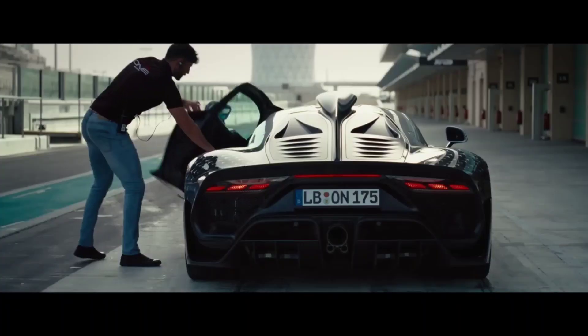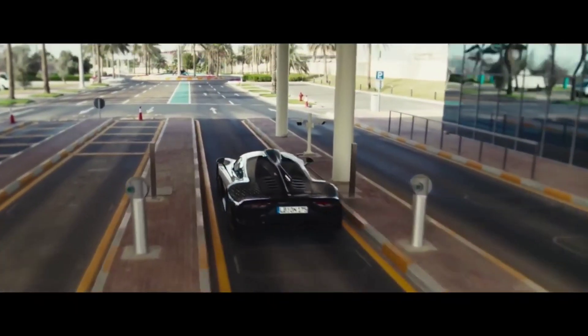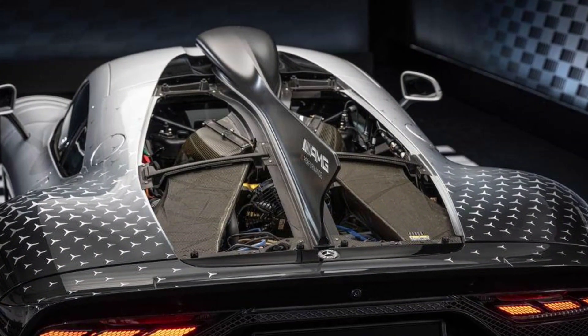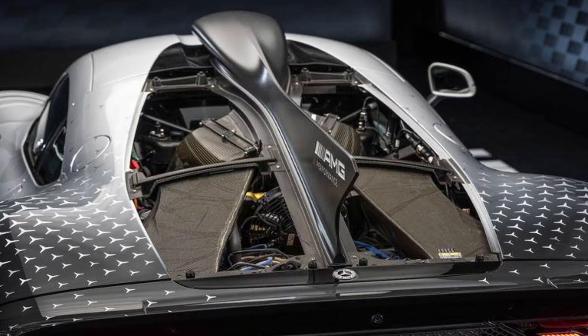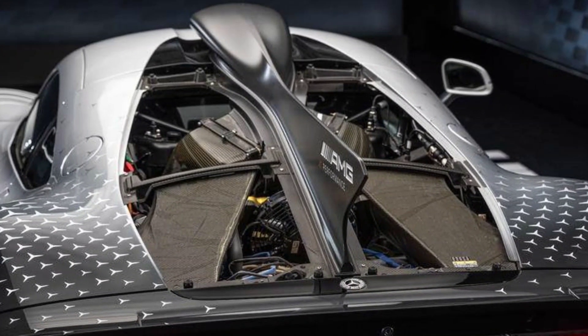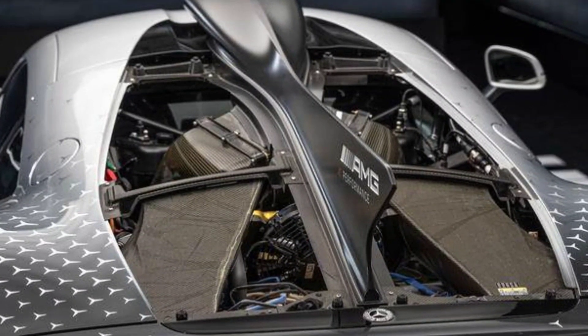Since half the work is done by electric motors, torque can simply be summed up as a lot. The main structure of the car is made of carbon fiber, as is the body. The transmission is closely related to F1 cars and was designed by X-Trac. The suspension is a sophisticated pushrod unit, and the car has a large heater to warm up the engine before it starts.